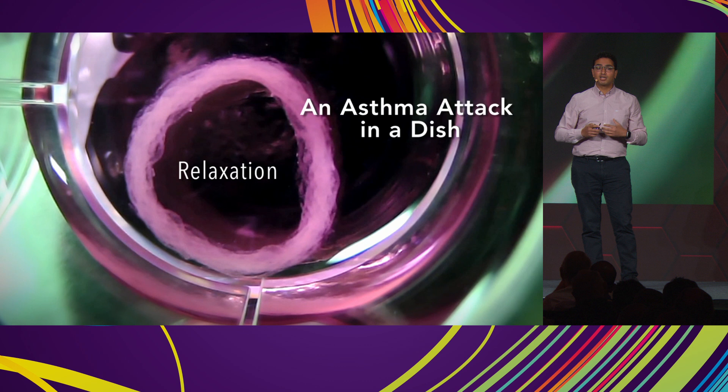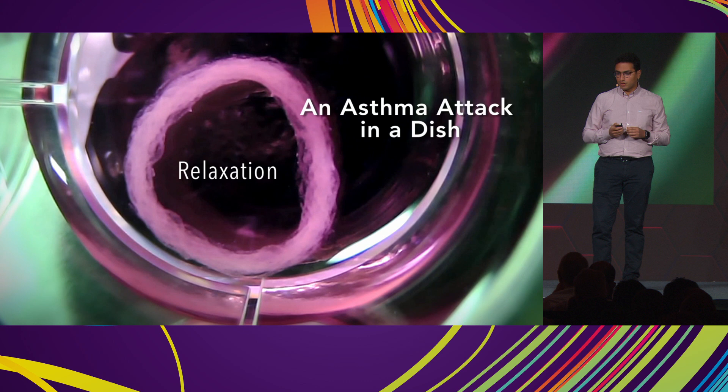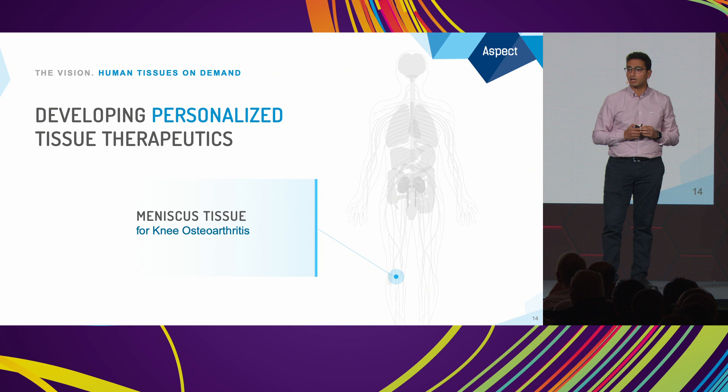You could imagine how we could print tissues that are personalized to each individual — personalized to you, personalized to me — and replace damaged function inside our body. I'd like to give you a couple of examples of tissues we're focusing on for transplantation. The first is knee meniscus tissue for surgical therapy.